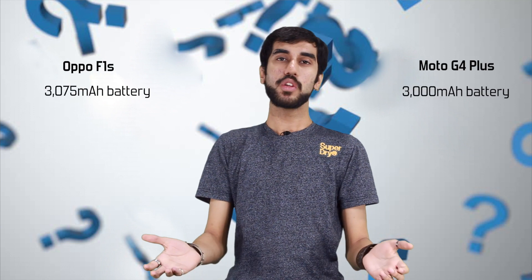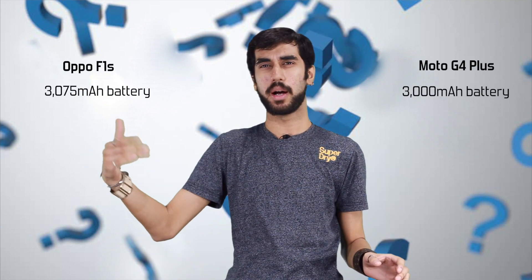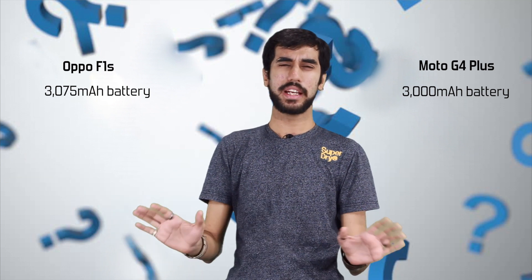Lastly, battery life. Both phones are almost equal in terms of battery capacity — Oppo F1S does have a little bit more. Due to its lower resolution display, Oppo F1S does outperform the Moto G4 Plus in battery life, however the difference is marginal. I would call it a draw and say that both phones have good battery life.